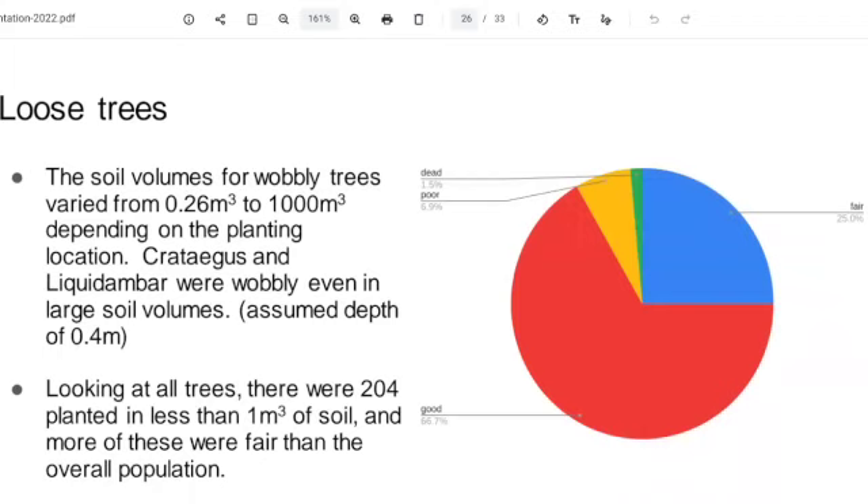So for some trees, they'll be in a really tiny area trying to get their roots into the soil. We looked at soil volumes for the wobbly trees — all the ones marked on Tree Plotter as loose and wobbly. We found that the Crataegus (hawthorn) and the Liquidambar were wobbly even in larger soil volumes. Somebody with more knowledge is going to have to say why that could be happening.